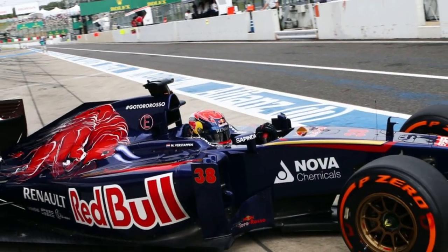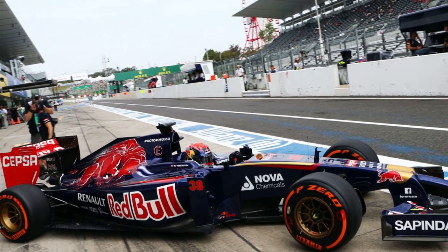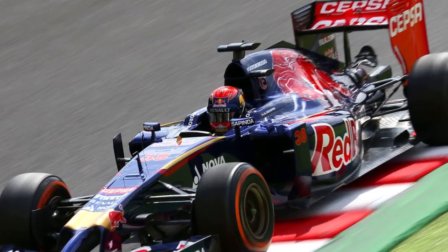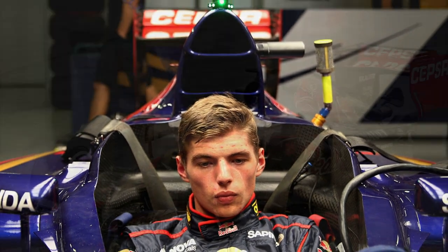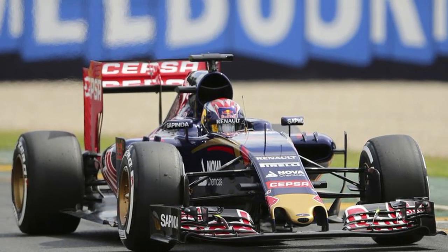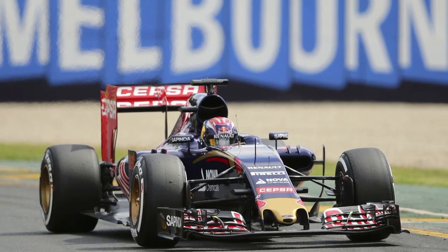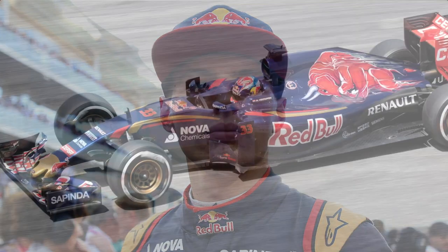Verstappen made his official Formula 1 weekend debut later that year in the Friday free practice session of the Japanese Grand Prix, driving for Red Bull's sister junior team Toro Rosso. He was only 17 years and 3 days old at the time, and by then he was already given a full-time race contract for 2015. Max Verstappen thus made his Formula 1 debut at the 2015 Australian Grand Prix at the age of 17 years and 166 days — a record that will probably never be broken since the FIA has changed the minimum age to 18 years.